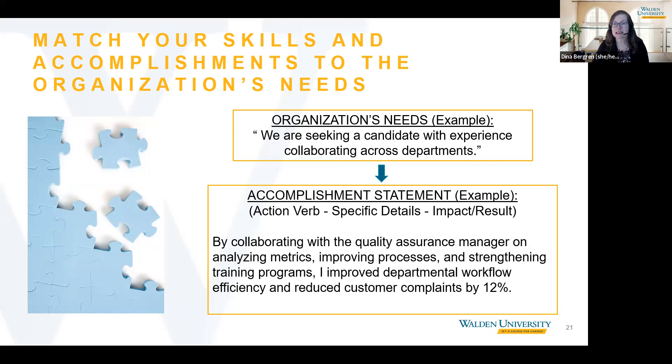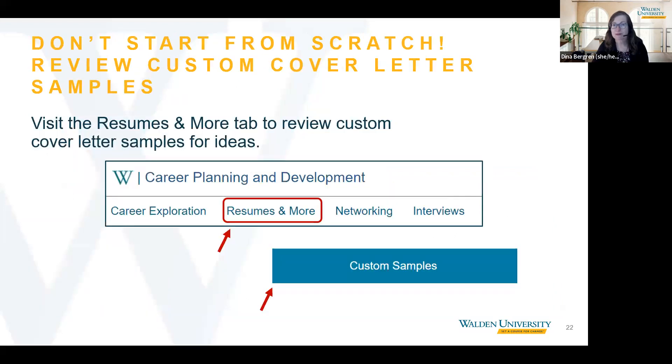Let's take a look at some additional resources on the career planning and development website for creating your application materials. When you create your cover letter, know that you do not need to start from scratch. This is the Resumes and More tab on the career planning and development website, where you can access custom samples, helpful guides, cover letter tips and resources, and the Skills First career management system. Remember that the resources and samples are there to guide you — always use your own language when creating your application materials.